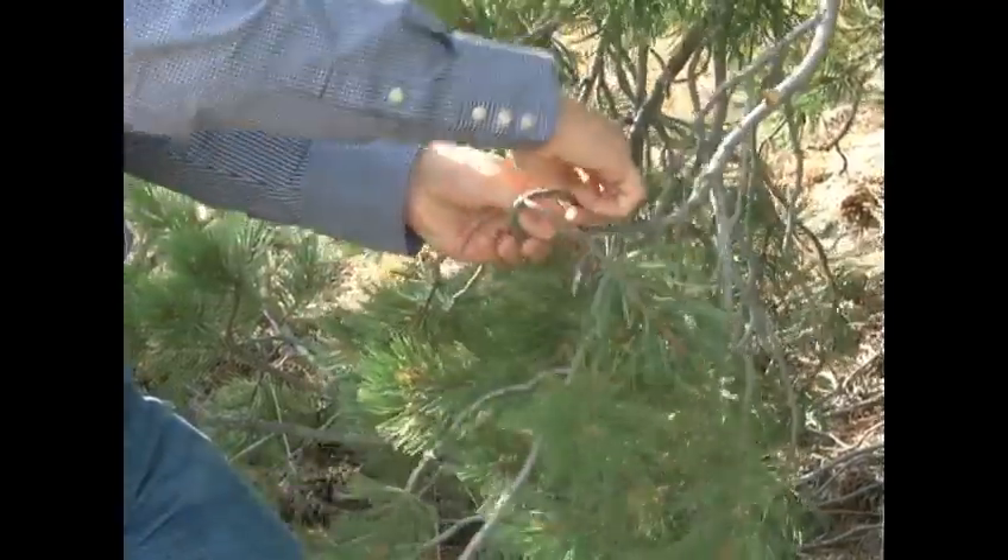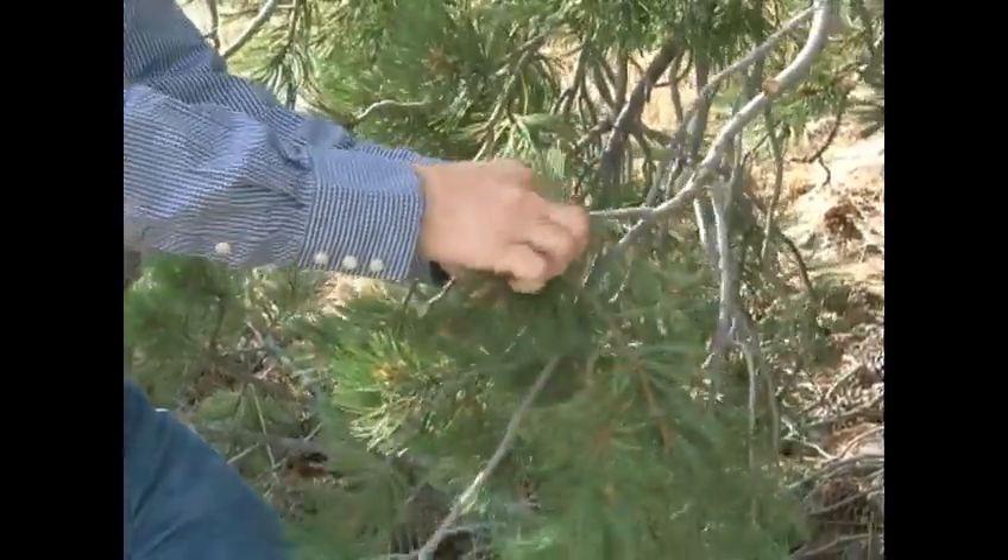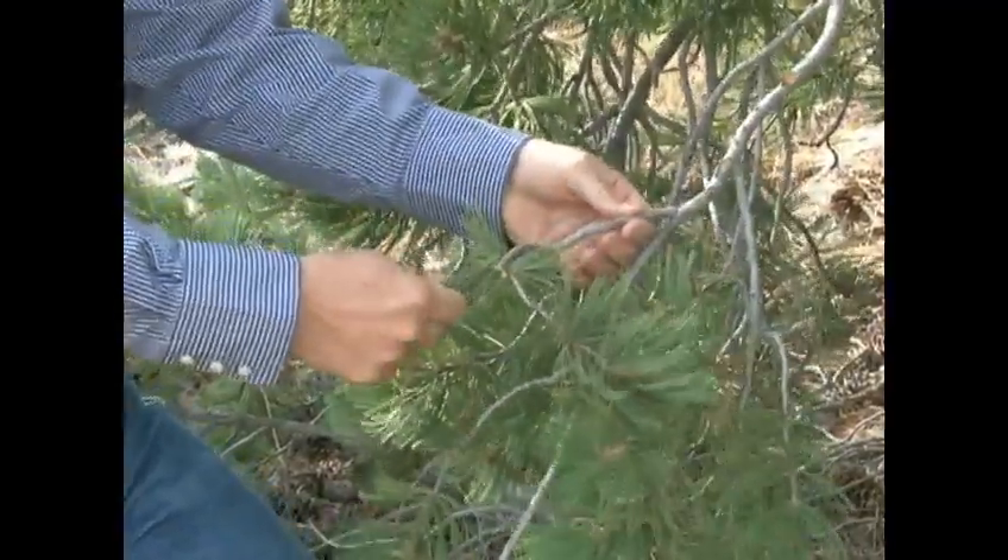Limber pine, a native Wyoming conifer, receives its name from its branches, which are so flexible they can be tied into knots.